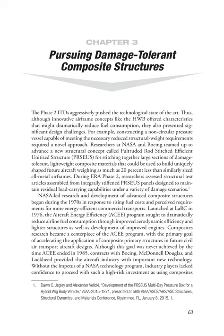Researchers at NASA and Boeing teamed up to advance a new structural concept called Pultruded Rod-Stitched Efficient Unitized Structure, or Perseus, for stitching together large sections of damage-tolerant, lightweight composite materials that could be used to build uniquely shaped future aircraft weighing as much as 20% less than similarly sized all-metal airframes.